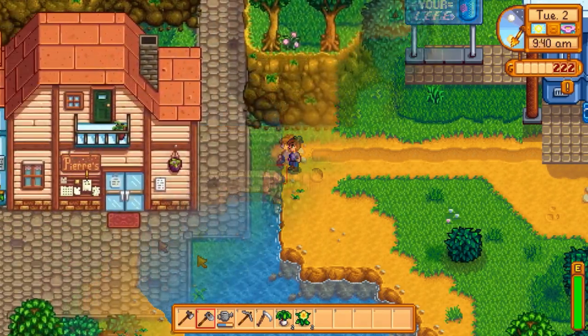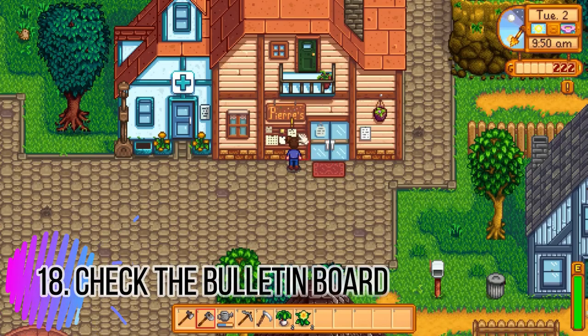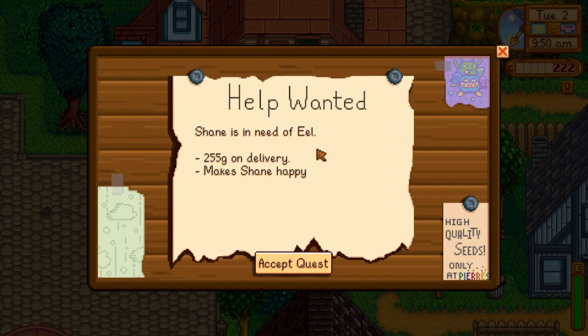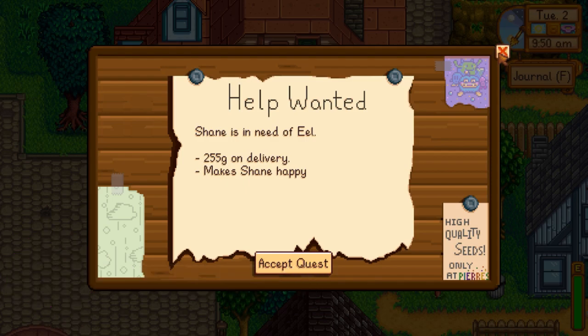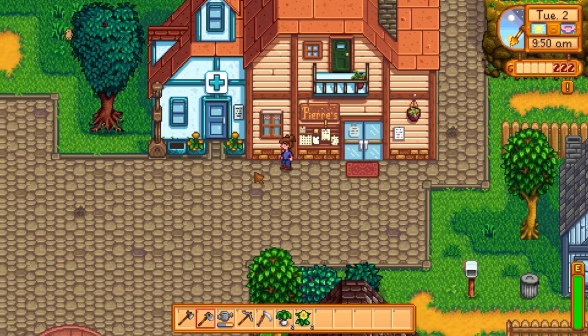Tip eighteen: always check the bulletin board for 'Help Wanted,' because you can make a lot of gold just by giving townspeople items they need. This brings me to tip nineteen: keep some of the items you forage, fish, or grow from your crops, because you'll need them for some of these quests.